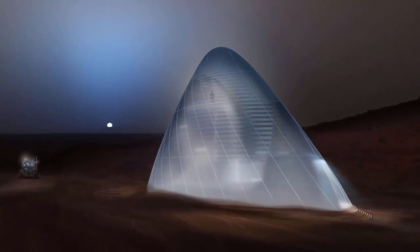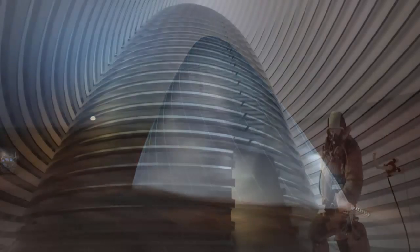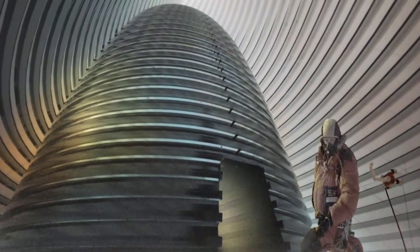Their new concept describes a torus — a large, inflatable inner tube — lined with a shell of water ice.